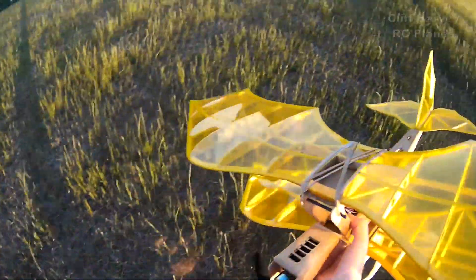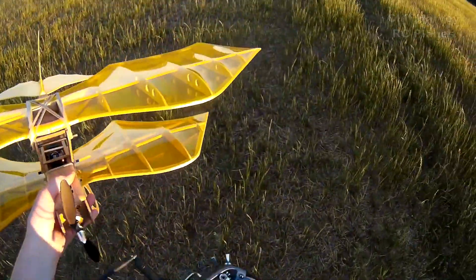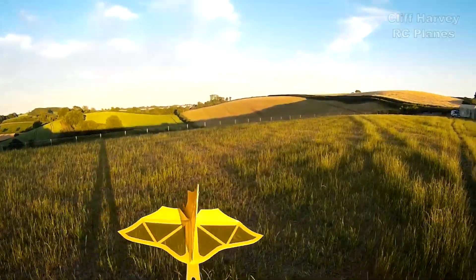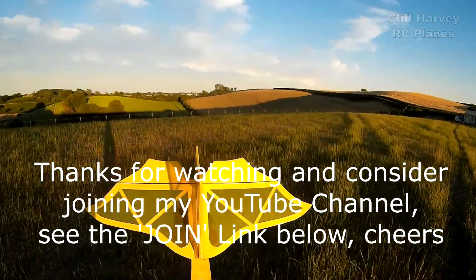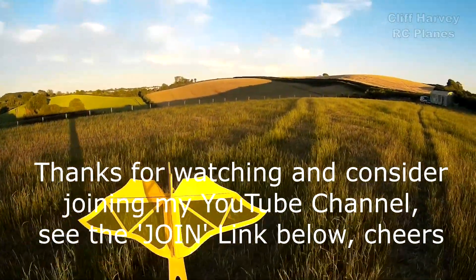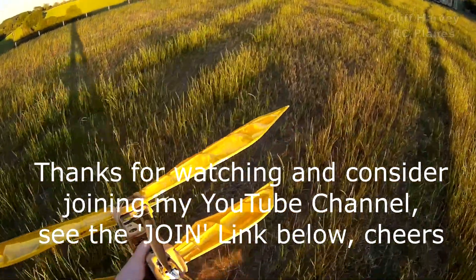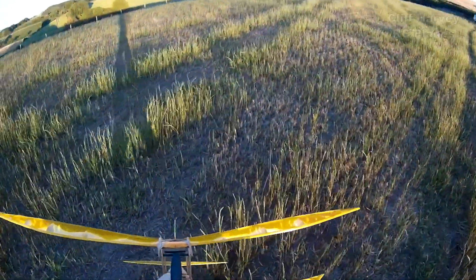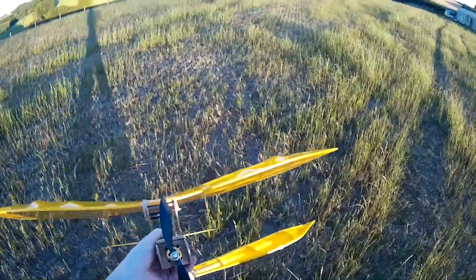I needed a little bit more rudder throw to be honest — that was full right rudder which isn't a lot for all that wing to steer. I've got more left than right, and that showed in the flight. If I can get more right rudder going that would be a big aid. A little bit more nose weight would be good too.